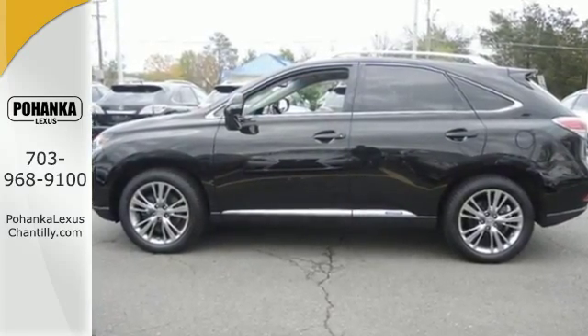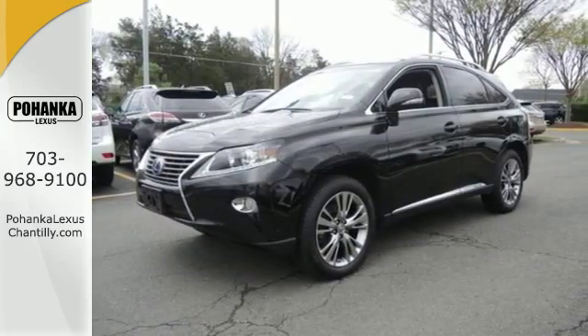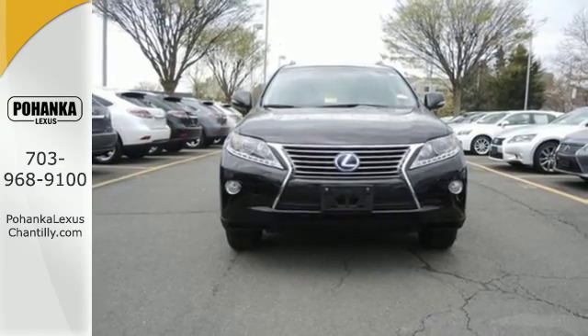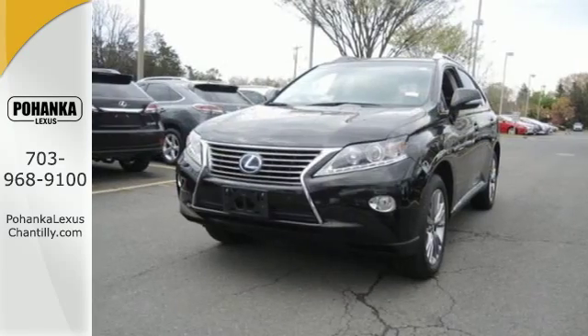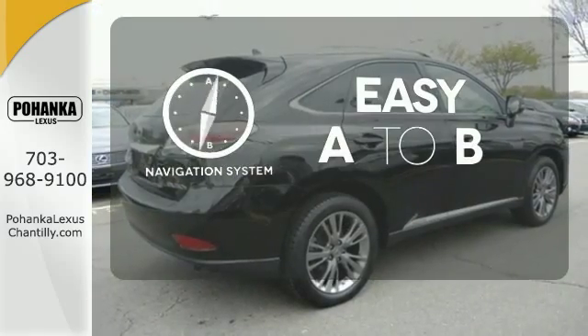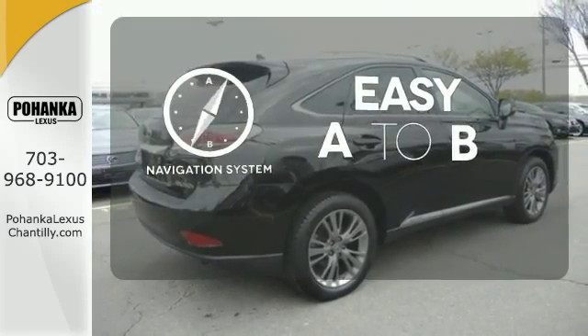It comes with a CD player, satellite radio, and a USB port to listen to your favorite tunes. Plus, it comes equipped with Lexus personalized settings, multi-zone climate control, and a wood interior trim. Feel confident getting from point A to point B with the navigation system.